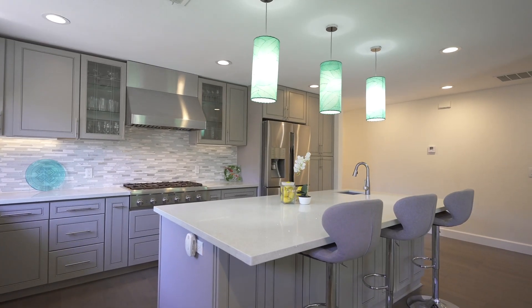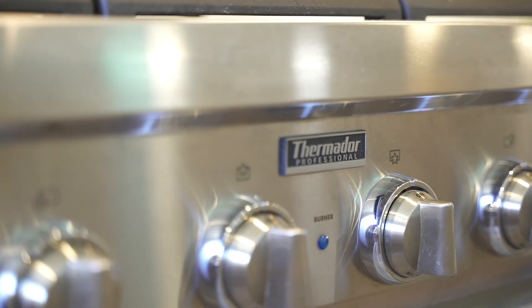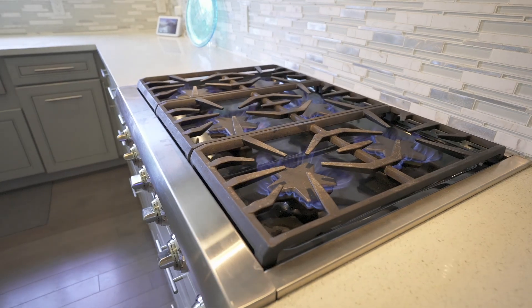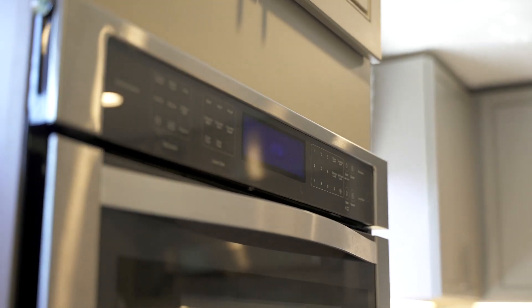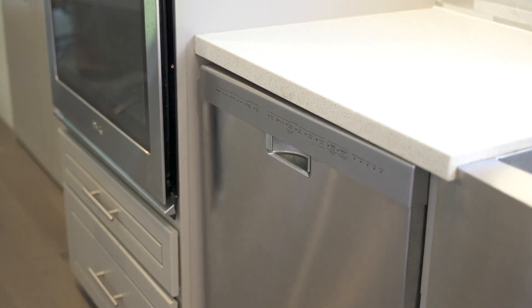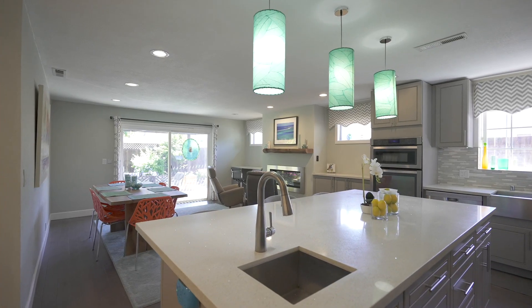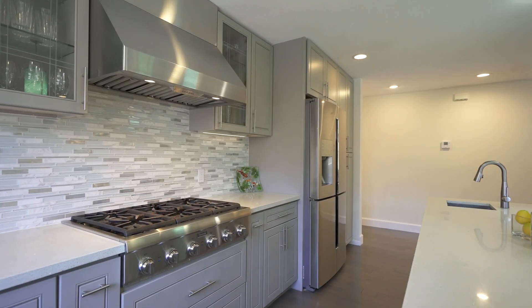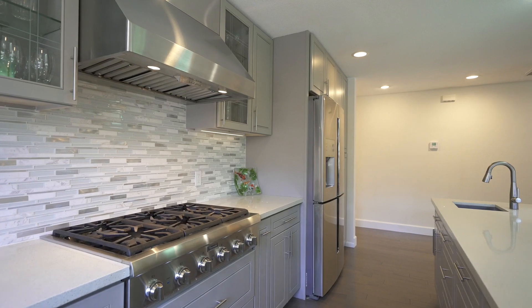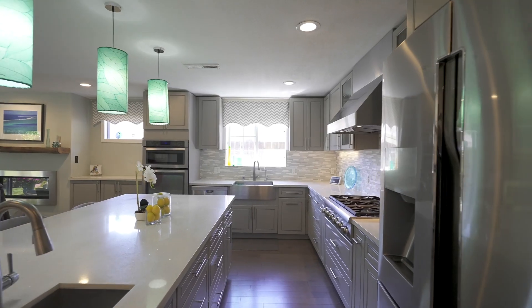The well-equipped chef's kitchen features stainless steel appliances: a Thermador six-burner gas range with Zephyr exhaust fan, Whirlpool microwave and wall oven, KitchenAid dishwasher with three racks, Samsung French door refrigerator, farmhouse sink, oversized island with bar sink, quartz countertops, glass tile backsplash, cocoa leaf design pendant lights, and a large pantry.